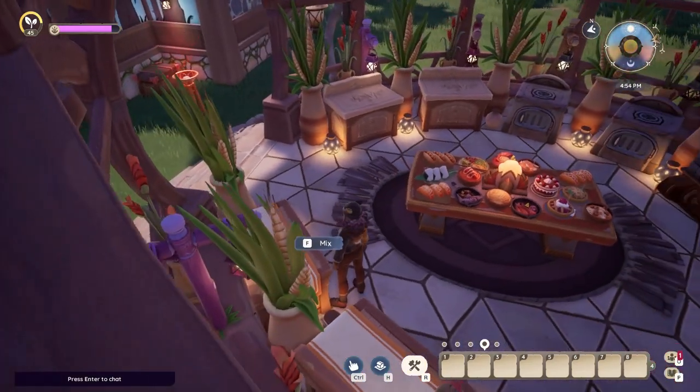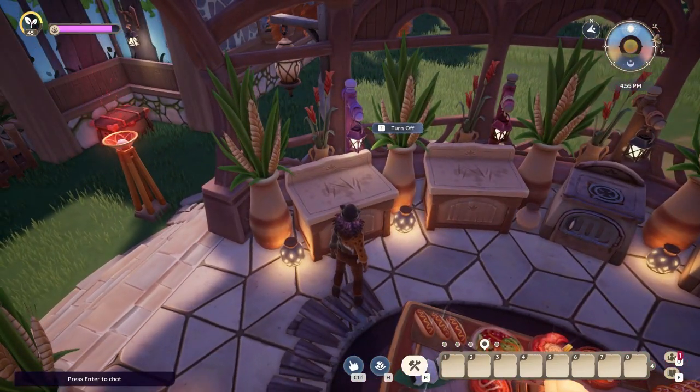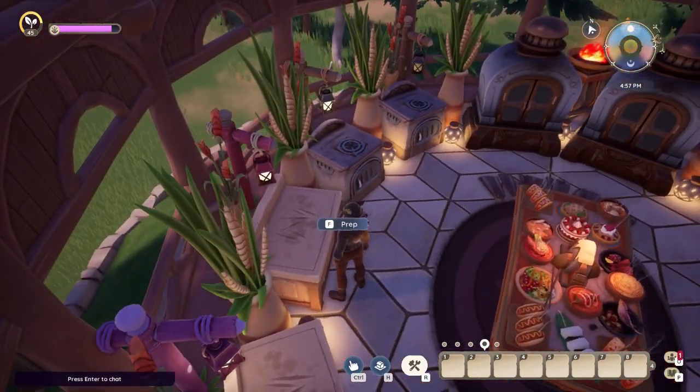A table at the center to display some of the food prepared here. I finally caught the sushi recipe — now I have all the recipes available up to now.